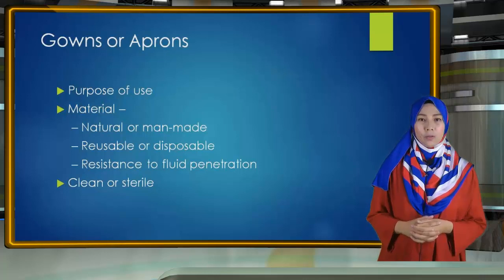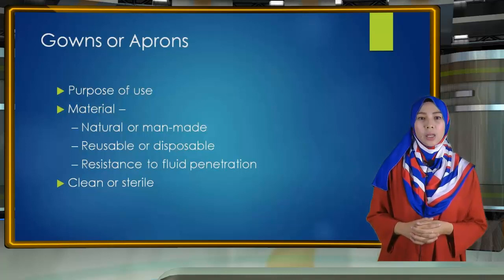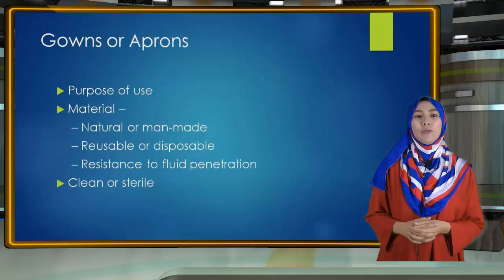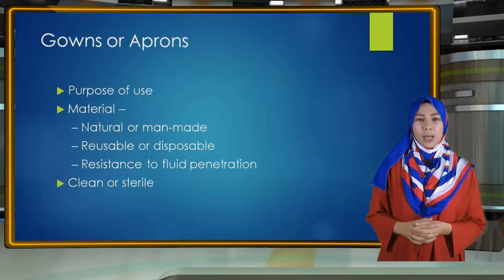Second are the material properties of the gown. Isolation gowns are made of either cotton or a spun synthetic material, which dictates whether they can be laundered and reused or must be disposed. These materials vary in their degree of fluid resistance, which is another factor to consider. If fluid penetration is likely, a fluid-resistant gown should be used. The last factor concerns patient risk — clean gowns are generally used for isolation, while sterile gowns are only necessary for invasive procedures such as inserting a central line, serving both patient and healthcare worker protection.